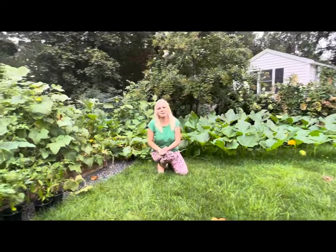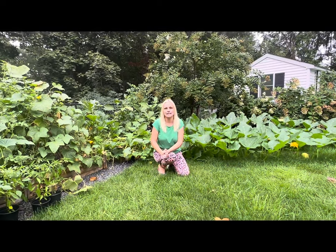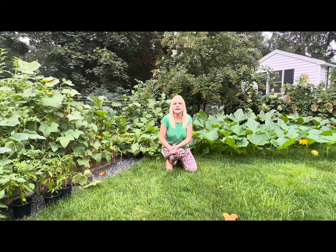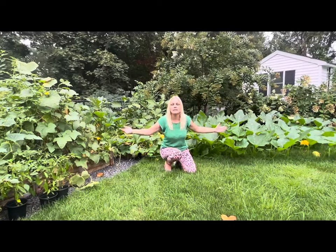Hey guys, welcome back to my channel. I'm in Long Island, New York, zone 7a. Right now we're in the month of September 2023 — summer is almost over and fall season is just a few short weeks away. In today's video I wanted to give you guys a full tour of my vegetable garden here in Long Island, New York zone 7a. It's been a very interesting time as we are transitioning from our spring/summer crops to our fall vegetable garden crops.